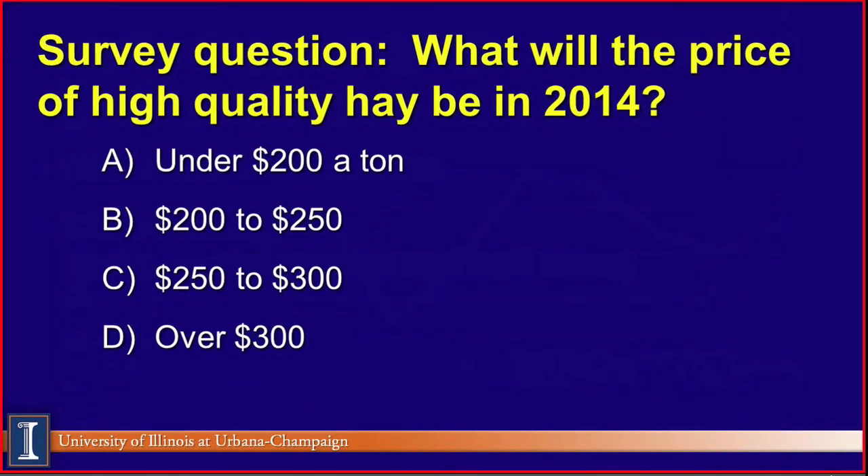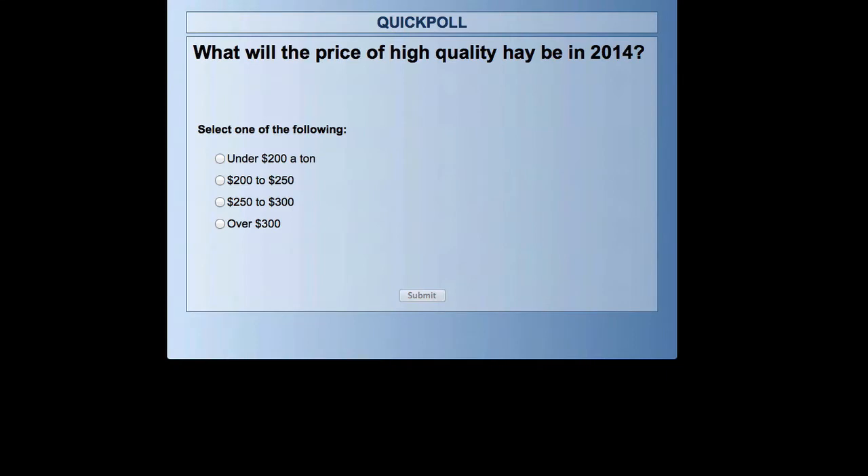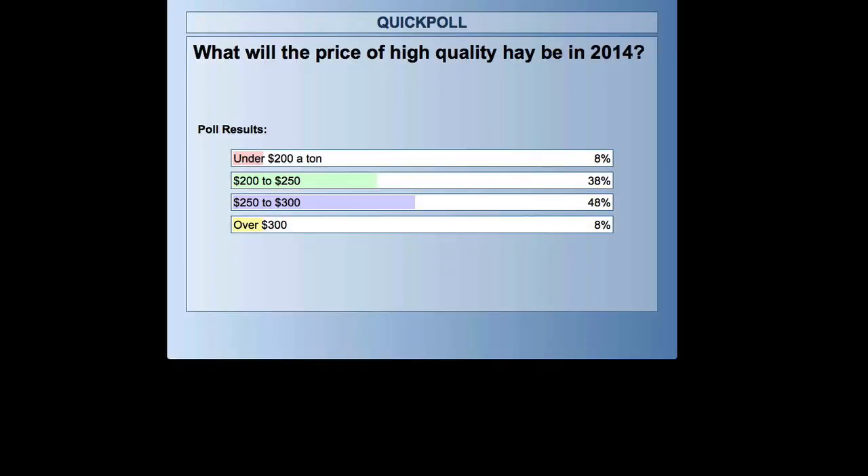We have a couple of survey questions. The question is: what will the price of high quality hay — notice the word high quality — be in 2014? Choice A: under $200 a ton. B: $200 to $225. C: $250 to $300. And then one over $300. We're going to open it up and vote. It looks like we've got about half of you voted — quick voting today. Maybe that bodes well for what's going to happen in D.C. with the voting there. People must have a pretty good idea what this hay is going to cost. Almost two-thirds have voted.